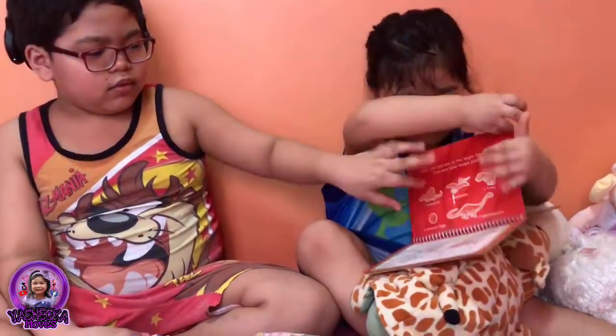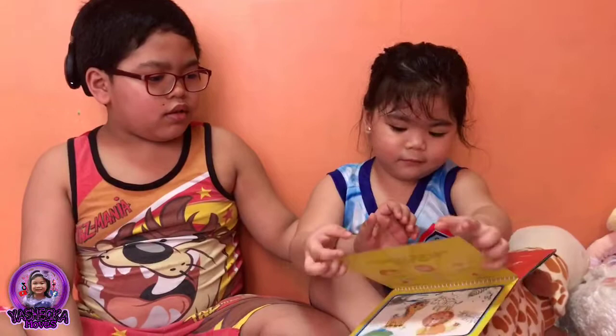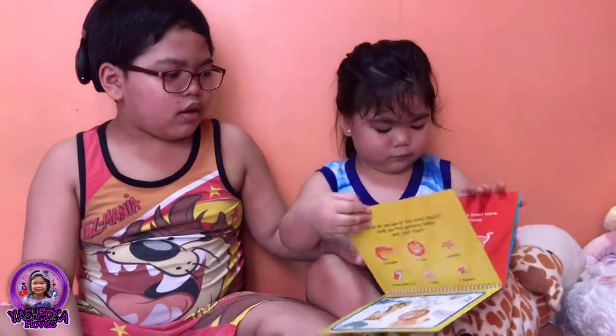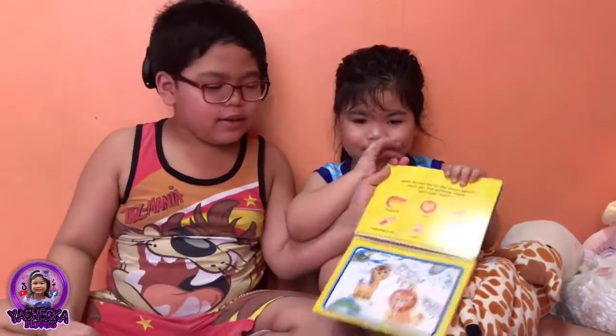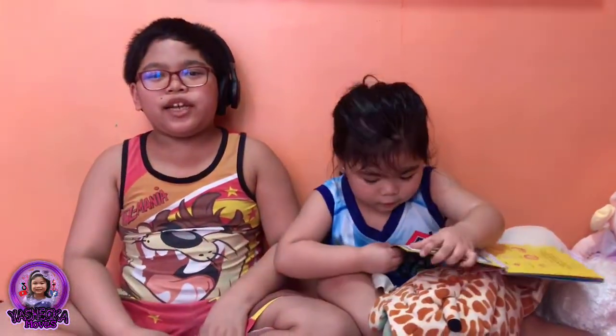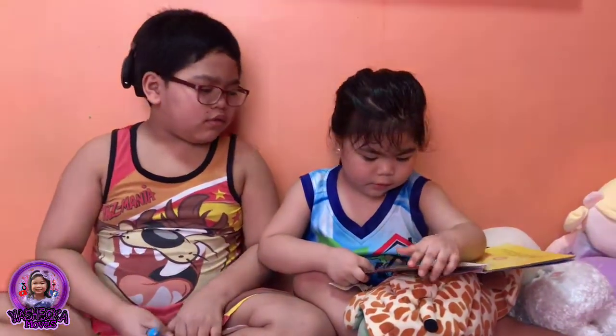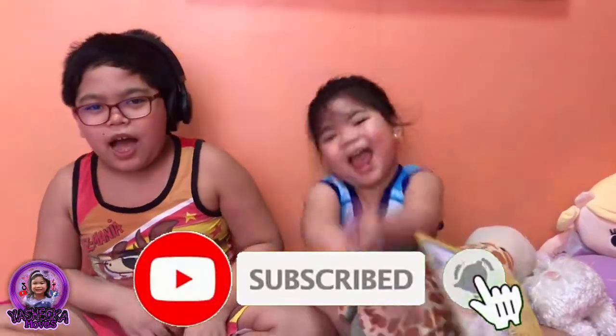One. Two. And three. Three. Thank you for watching. Thank you for watching — thank you for all. Please share and subscribe. Yashika moves. Bye-bye. Bye.